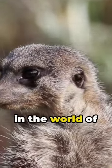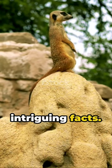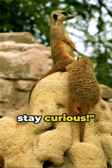Astounding, isn't it? Immerse yourself in the world of wildlife here with us. Don't forget to subscribe to our channel for more intriguing facts. Until next time, stay curious.